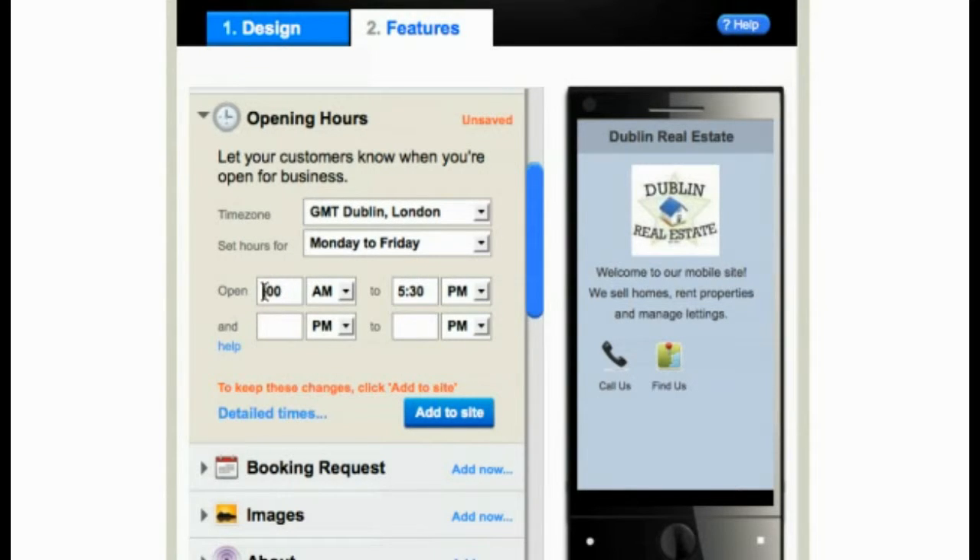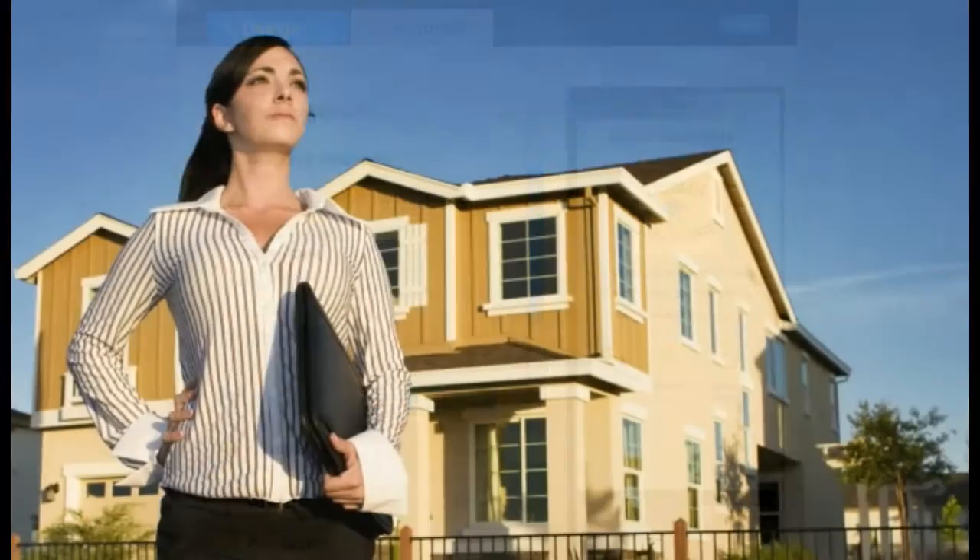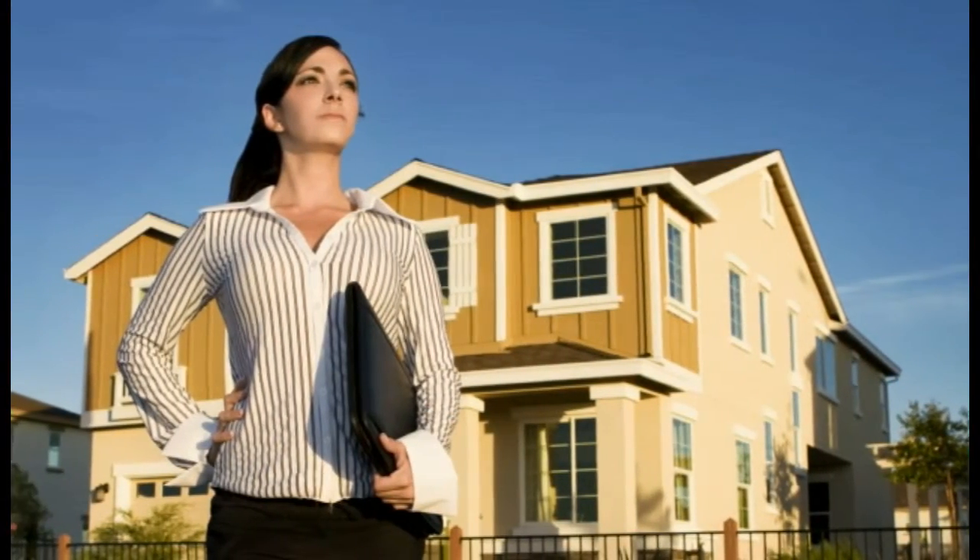Customers interested in viewing a property or setting up a meeting can request a booking from your GoMobi site. It's so easy to set up. That's the convenience of having your business on the mobile web.